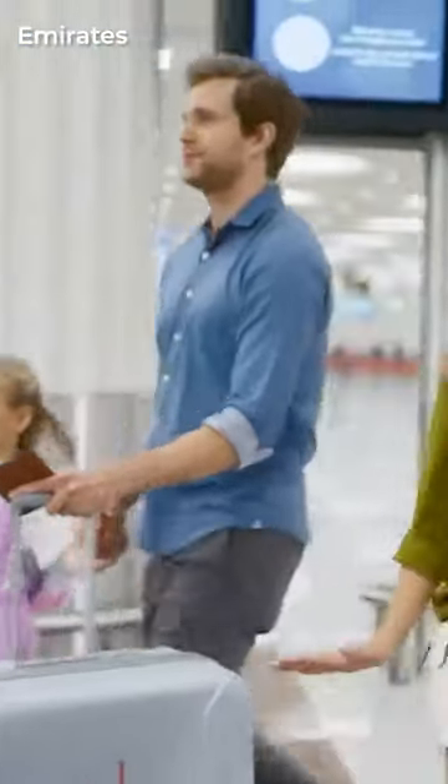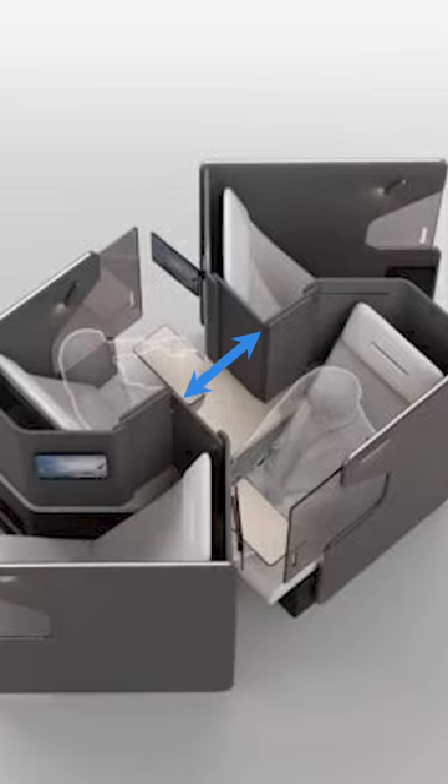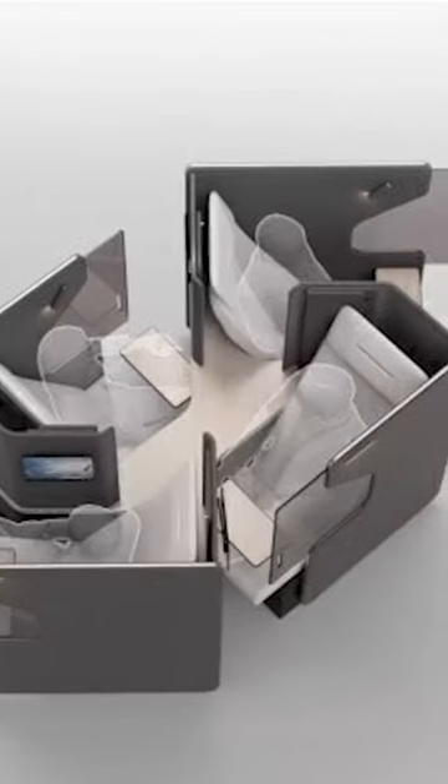For families traveling together or with a companion, the diagonal seats have another advantage. Screens between the seats can be folded back to allow conversation during the flight. In large groups, the screens can be fully opened and allow up to four people to interact.